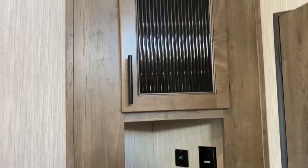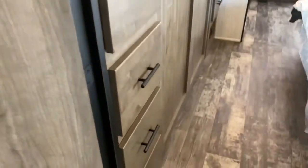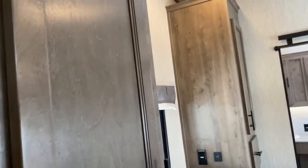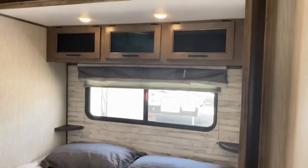Behind your main bedroom door you've got a little more storage, some USB ports and outlets so you can charge your electronics. In the bedroom you do have tons of storage, you can mount a TV above the window, and your bed is on the slide.